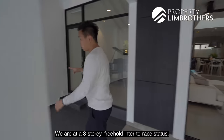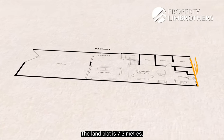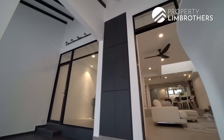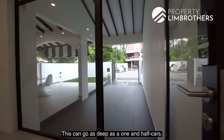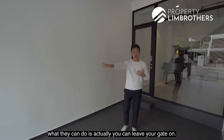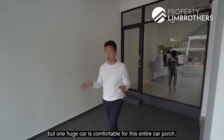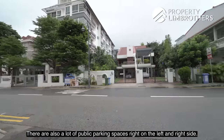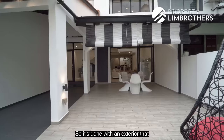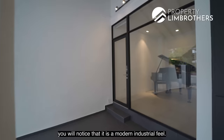We are at a 3-storey freehold inter-terrace. Land size is 1,625 square feet, land plot width is 7.3 metres, depth is about 20.8 metres, freehold status. The car porch is beautifully done and can go as deep as 1.5 cars. If you have 2 cars or a visiting friend, you can lift the gate and stretch two cars in, though one large car fits comfortably. There's also plenty of public parking on the left and right side.